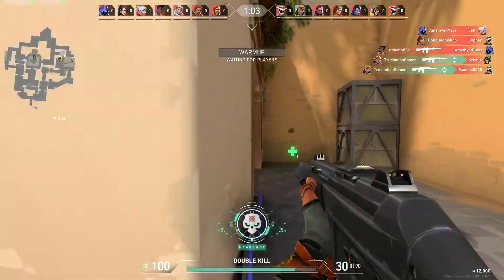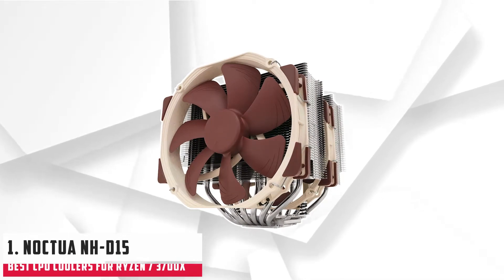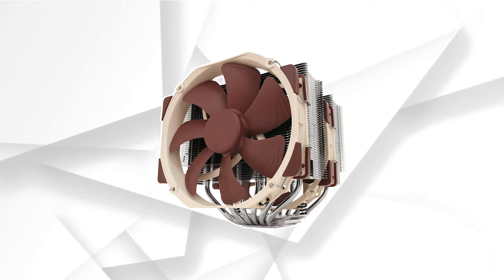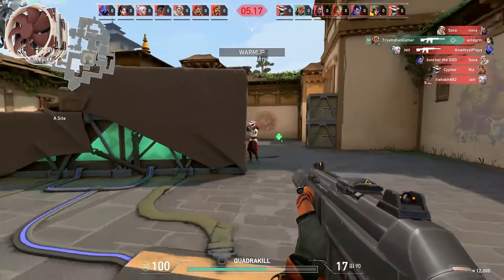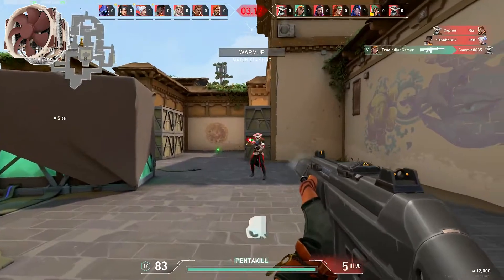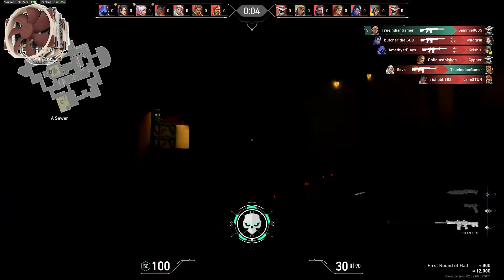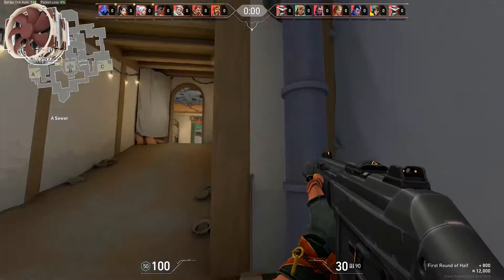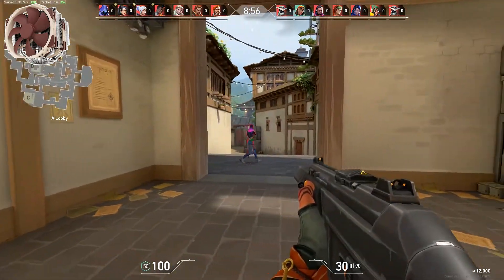Starting our list with the Noctua NH-D15 Premium CPU Cooler. For most PC builders, the Noctua cooler brand is synonymous with efficiency when it comes to CPU cooling. Although the brand manufactures other things, it seems it has become perfect at producing top CPU cooling systems. This Noctua NH-D15 CPU cooler is no exception — it's the latest model following the previous NH-D14, but with additional cooling capacity.